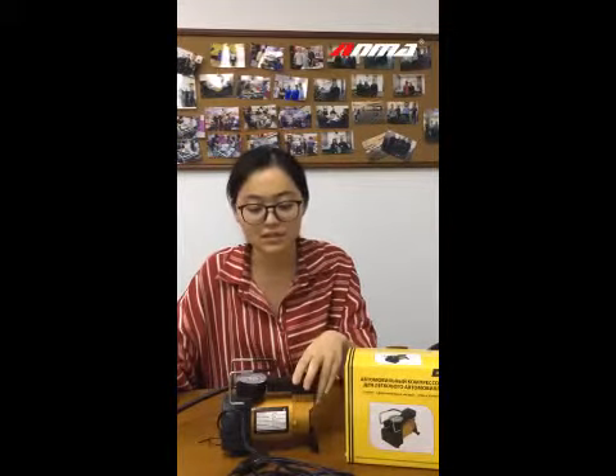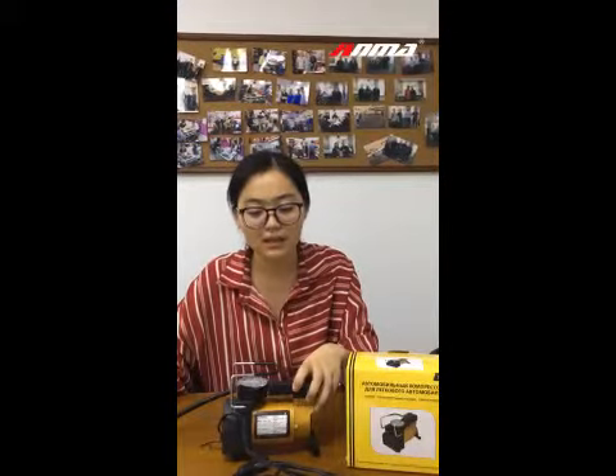The power supply is 12V and 24V. Rated current is 14A. Cylinder diameter is 30mm and max pressure is 100PSI.